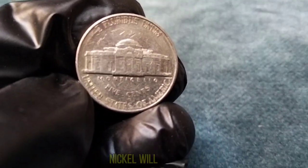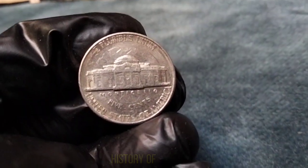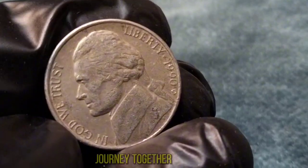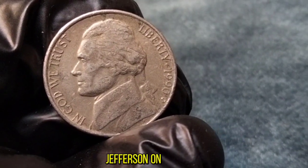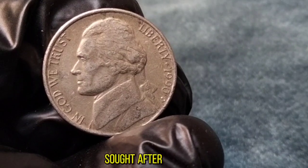1990 Jefferson Nickel. We'll explore the value, significance, and history of the 1990 Jefferson Nickel. Grab your magnifying glass and let's embark on this numismatic journey together. The 1990 Jefferson Nickel, featuring the iconic portrait of Thomas Jefferson on the obverse and Monticello on the reverse, is a numismatic treasure sought after by collectors worldwide.